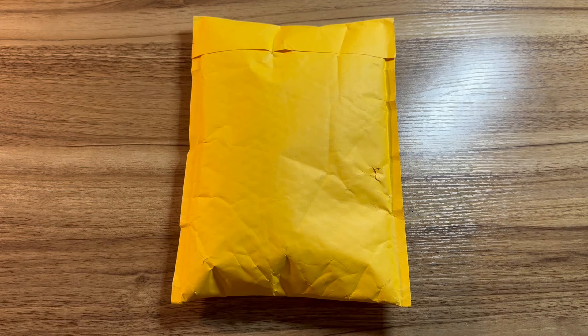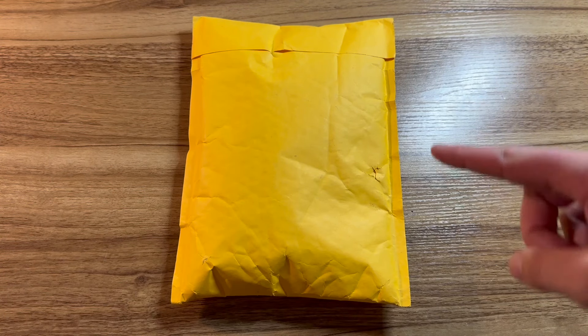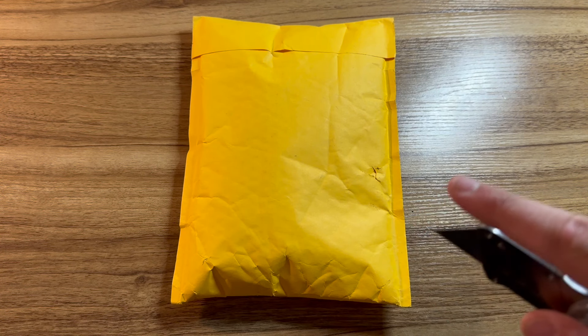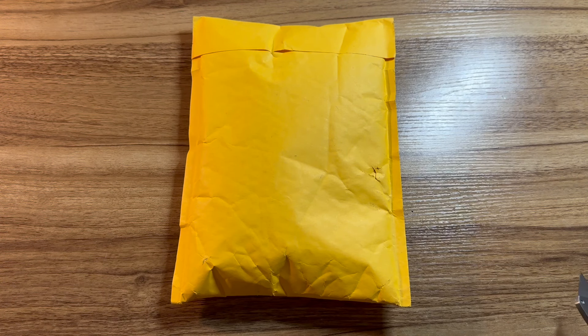We got another package. Am I ever going to stop throwing them across my desk? Honestly, I don't know. Anyways, inside this package should be an iPhone 12 64 gigabyte red that I got my hands on for $100. Well, technically $106, but we're just going to call it $100.